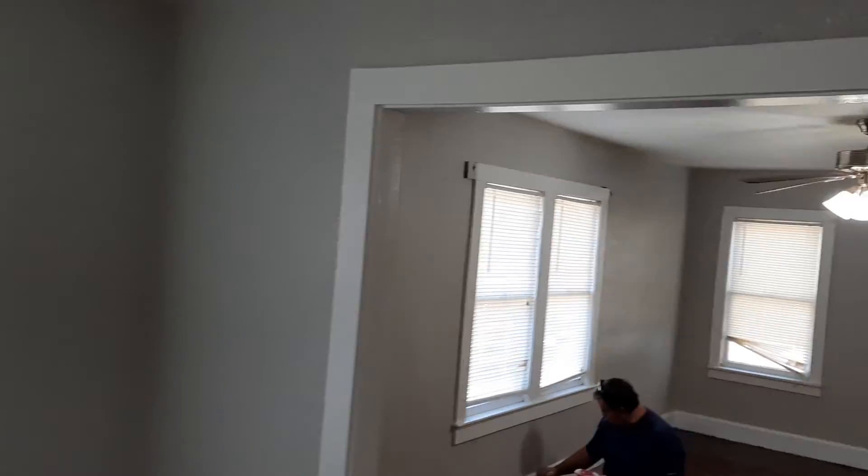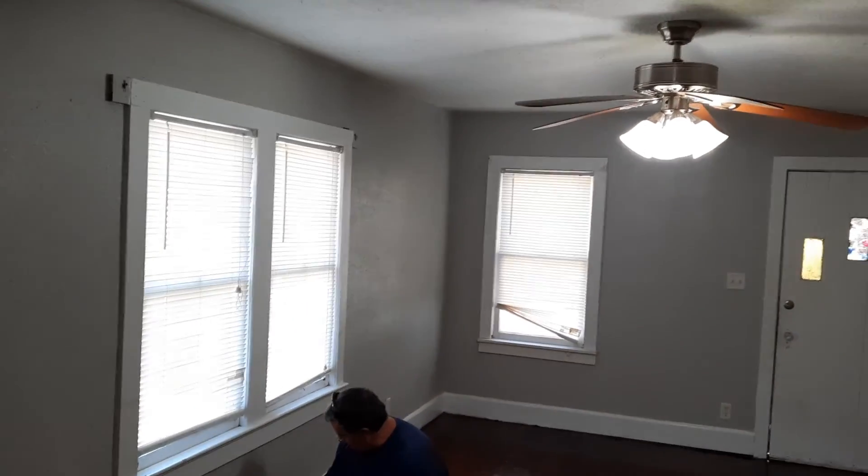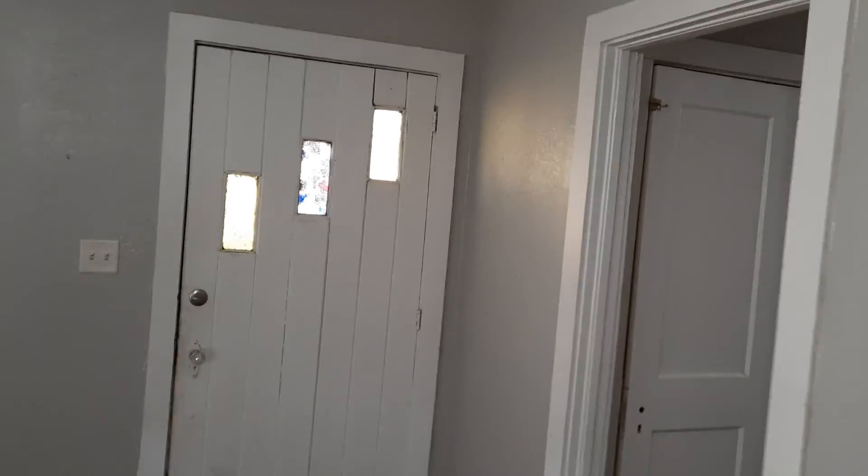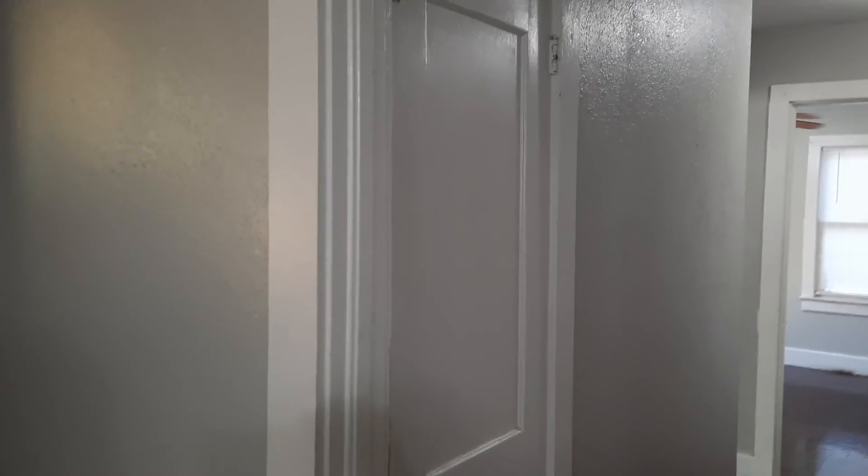All hardwood — like I said, this home has got to be from the 30s. The floors are really beautiful. I'll get out my rugs that I've had in storage. There are three bedrooms. Here's the hall closet.